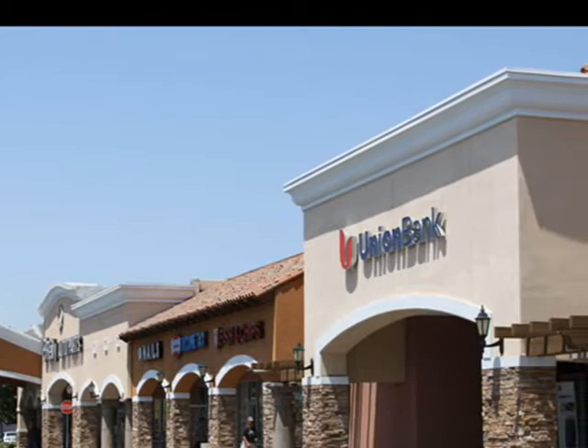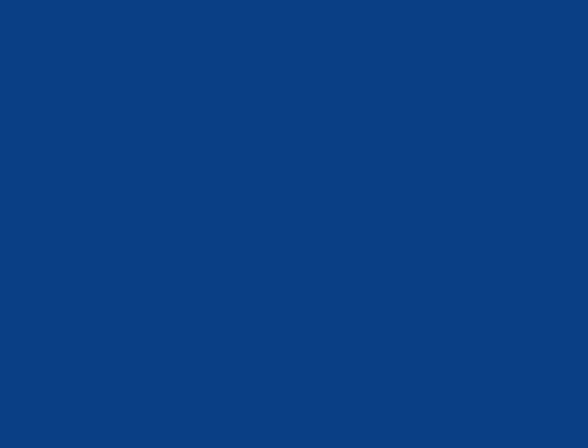New site amenities included upgraded landscape design, hardscapes, and upgraded site lighting. For a complimentary consultation, give Gary a ring at 562-283-5523.